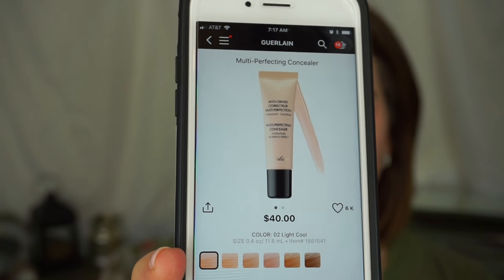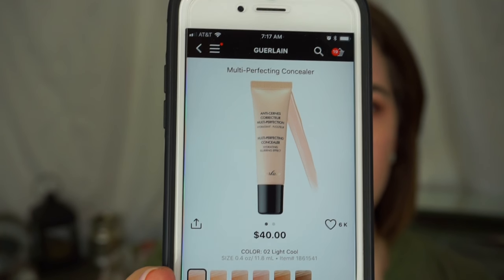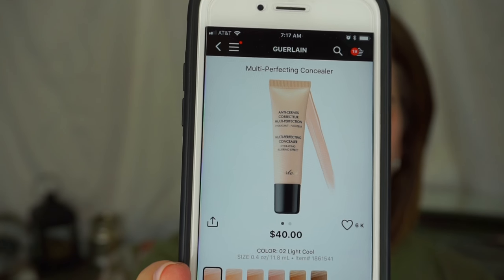I plan on picking up the Guerlain Multi-Perfecting Concealer. It doesn't have a ton of reviews, but I like trying new concealers. I have pretty intense under eyes and I'm always down to find something new to cover them up.